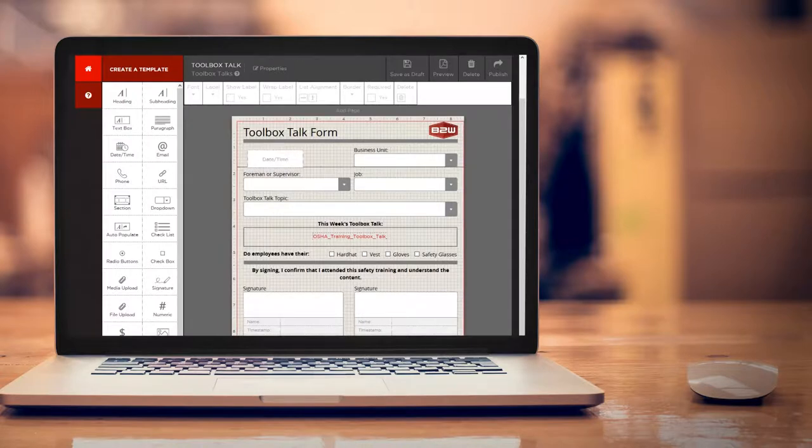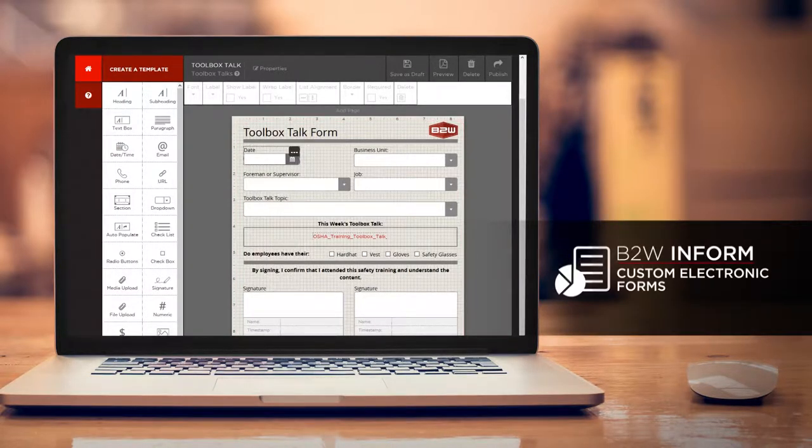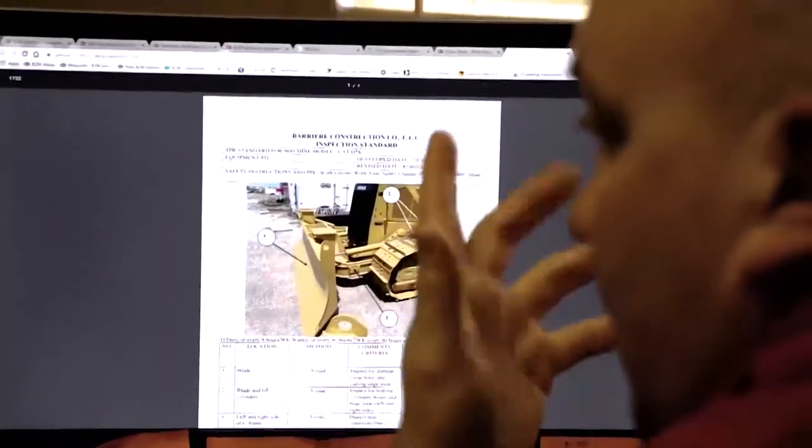One of the benefits of the mobile technology and the INFORM product is you can build a form to custom tailor it to what information you want to see or what information you want to get back. I can quickly add attachments, take a picture, shoot a video, and add it to the program.